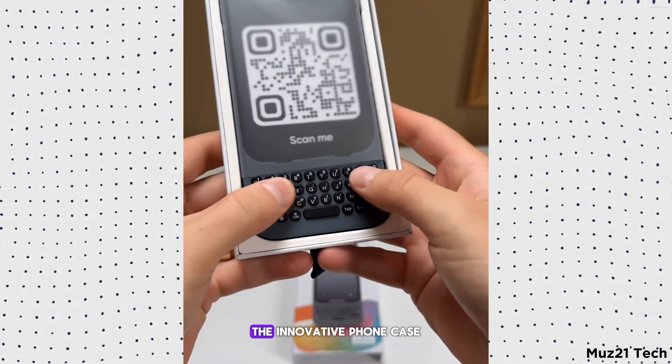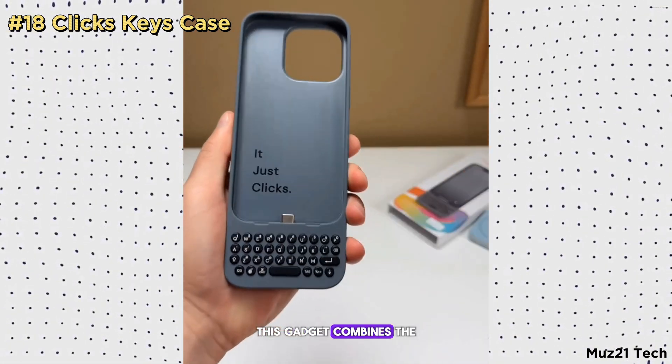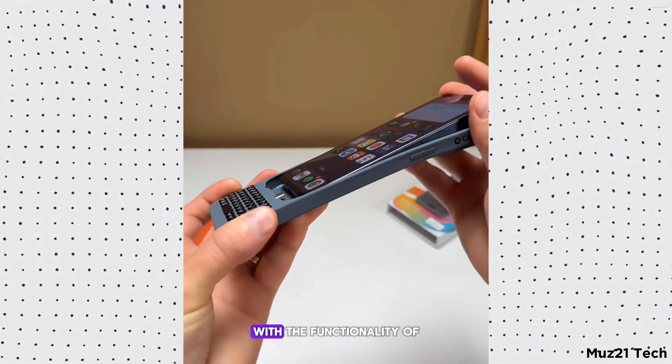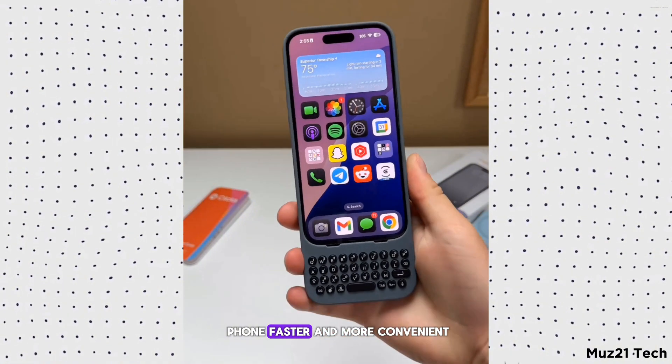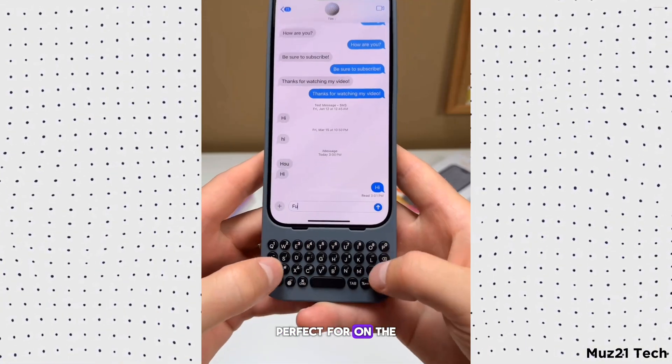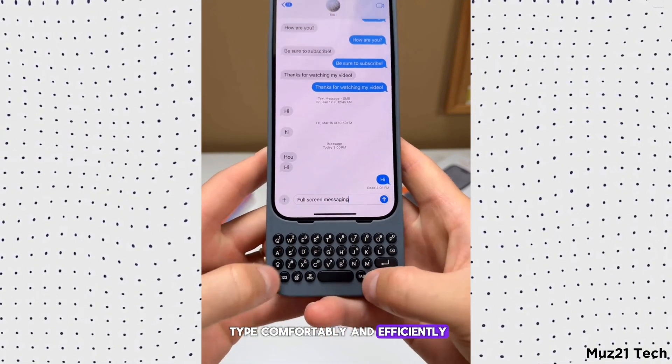The Clix Keys is an innovative phone case with an integrated keyboard. This gadget combines the protection of a phone case with the functionality of a physical keyboard, making typing on your phone faster and more convenient. Perfect for on-the-go productivity, it ensures you can type comfortably and efficiently wherever you are.